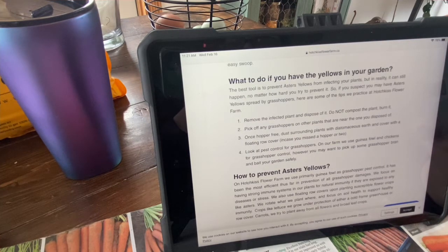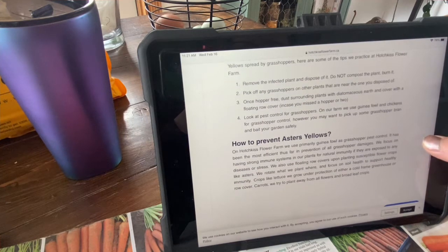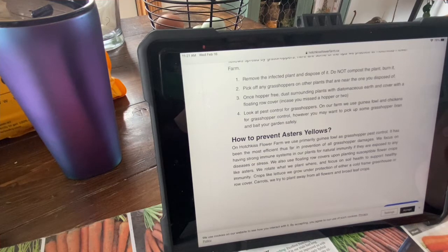Once hopper-free, dust surrounding plants with diatomaceous earth and cover with a floating row cover in case you missed a hopper or two. Look at pest control for grasshoppers. On our farm, we use guinea fowl and chickens for grasshopper control. However, you may want to pick up some grasshopper bait and bait your garden safely. To prevent Aster's yellows, on Hotchkiss Flower Farm we primarily use guinea fowl as grasshopper pest control — it has been most efficient thus far. We also use floating row covers upon planting susceptible flower crops like Asters, rotate what we plant, and focus on soil health. Carrots we try to plant away from all flowers and broad-leaf crops.